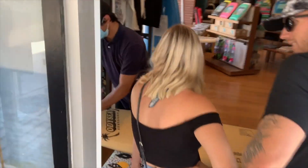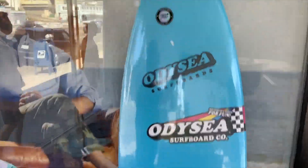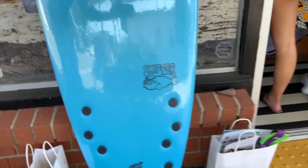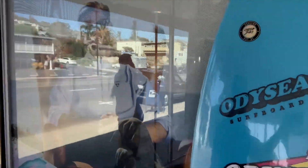Over here we got Luke, he's getting the skipper as well but he's getting his all stamped up, so you can actually customize your board. We got that vanilla flavor, I got the blue. I'll show you my design when it's done — customize your Catch Surf board, so Odyssey Surfboards skipper.